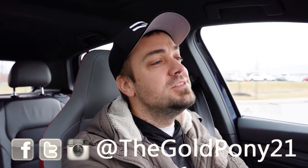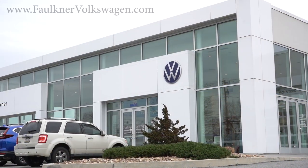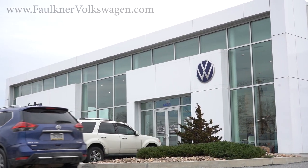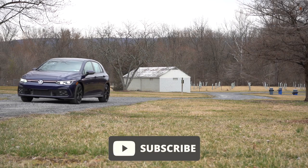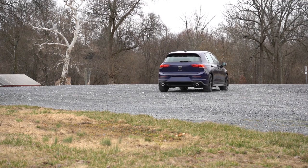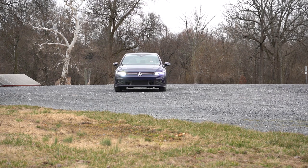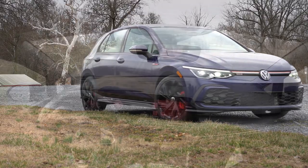Welcome back to another one. If you're new to the channel, I am Gold Pony — I do new car, truck, and SUV reviews on YouTube. Today we are in the brand new 2023 Volkswagen Golf GTI, courtesy of Faulkner Volkswagen in Mechanicsburg, PA. Check out the link in the description for their inventory. In this video we'll be testing everything from acceleration to braking, steering feel, ride quality, sound system, exhaust clip, and all that fun stuff.